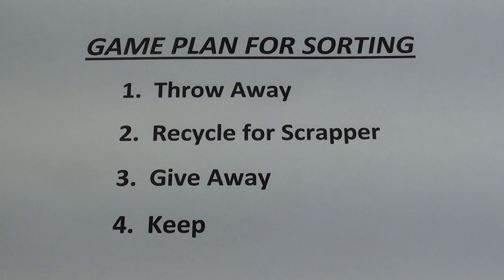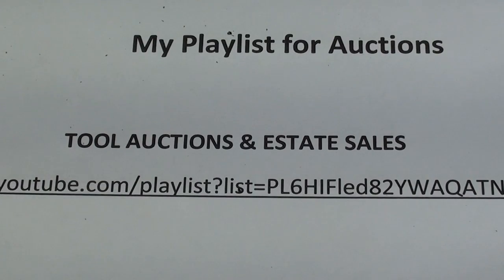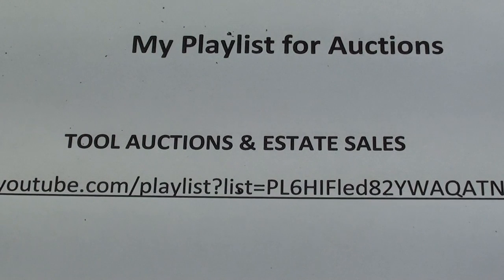Here's the game plan. If you like this type of video, look at my playlist, which has about 20 videos on tool auctions and estate auctions. I'll put a clickable link in the description.